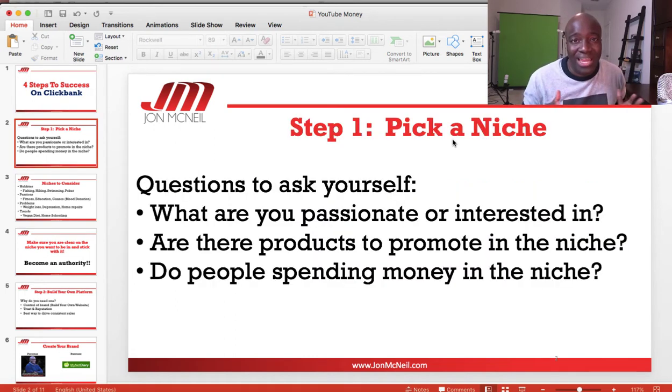The first step — you guys probably should have guessed this already — is to pick a niche. This is something that you really want to take a little bit of time to think about and chew on, because you want to be able to build a brand around your niche and go hard around it. This is something that you're going to be doing long term.